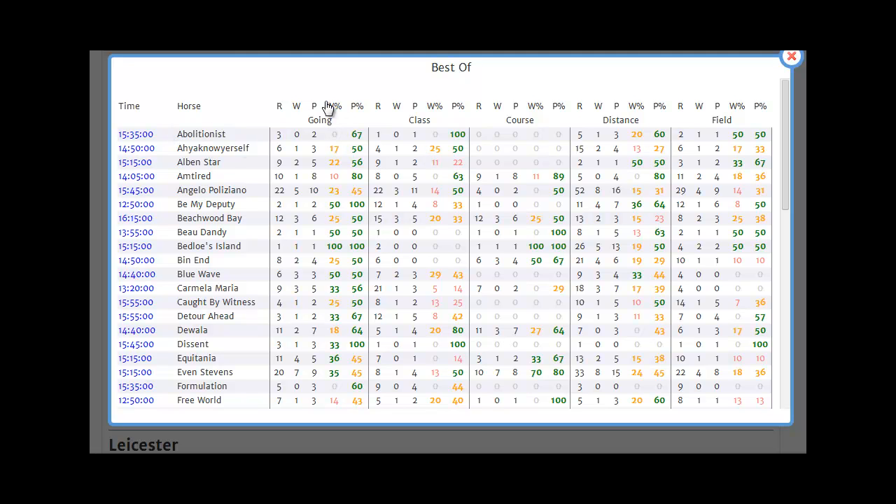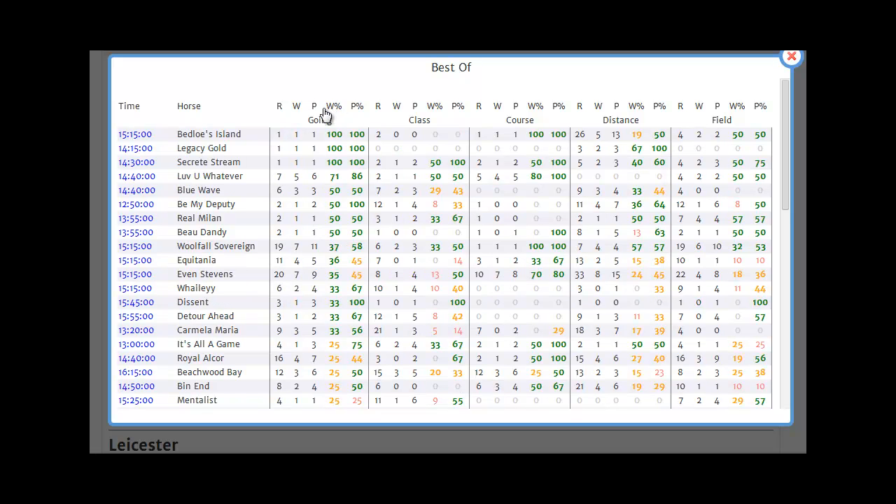If I sort on Win Percentage for going, I can see that Bedloe's Island, Legacy Gold and Secrete Stream have each run once and won once on today's going conditions. More materially, perhaps, I can see that Love You Whatever has run seven times, winning five and placing on another occasion. Looking at the other conditional elements for Love You Whatever, I can see that he scores pretty highly for all of those as well. So Love You Whatever might be a horse to be interested in.